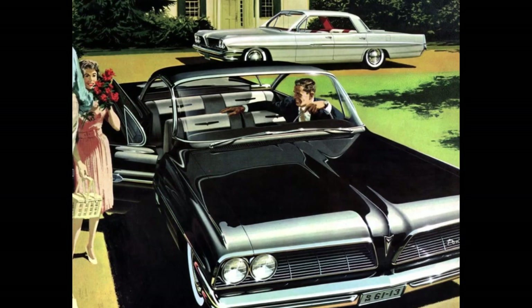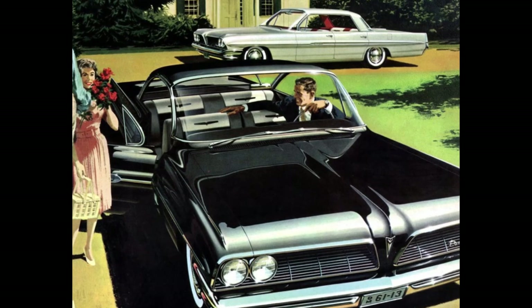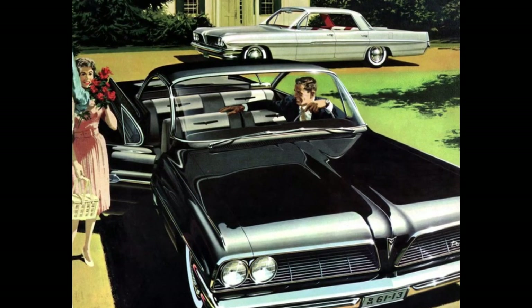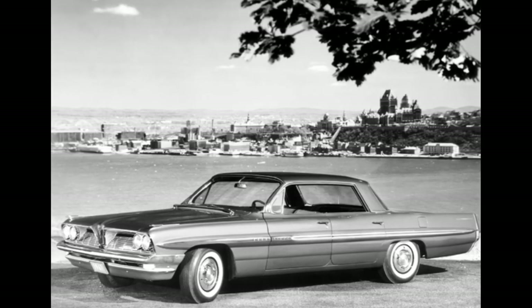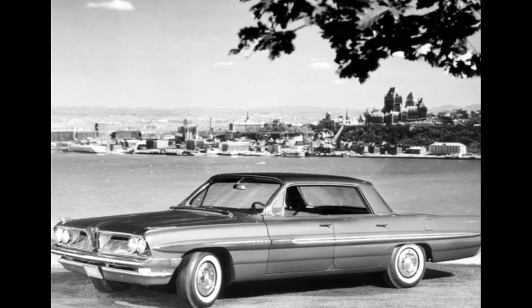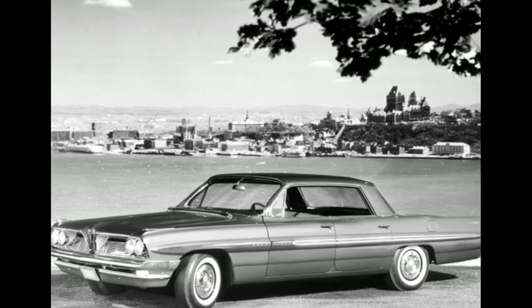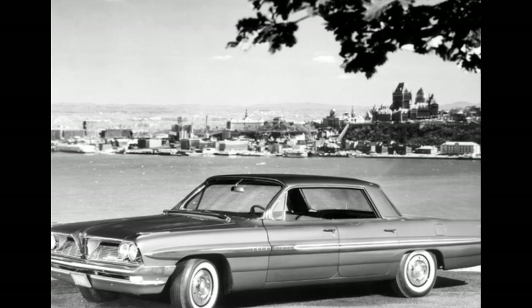The Pontiac Ventura could be had in two body styles: the two-door sports coupe, more often referred to as the bubble top — a pillarless coupe option — or the four-door Vista hardtop, which is their flat top offering. Nobody in GM circles ever calls it the flat top though; they call it the Vista hardtop because it sounds way cooler.